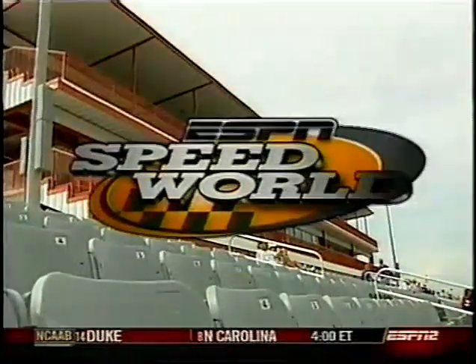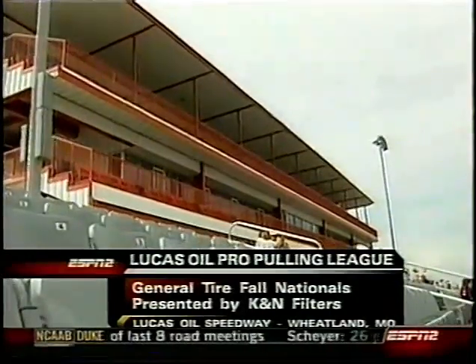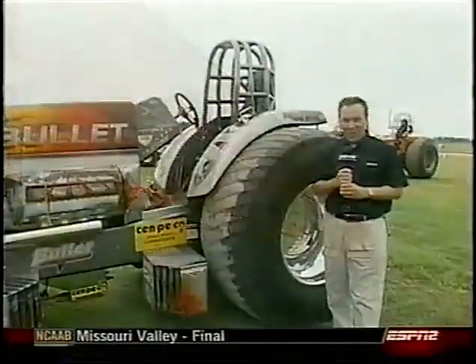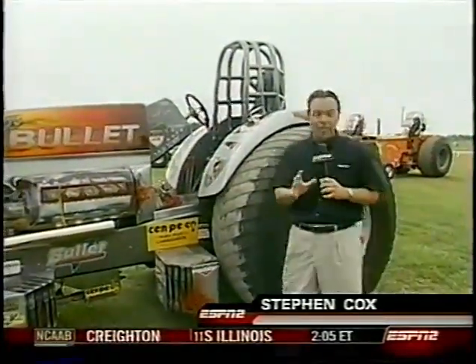It's been called the diamond of the dirt tracks, or the house that Forrest built. Welcome to the Lucas Oil Speedway for the General Tire Fall Nationals presented by K&N Filters. They're big, they're mean, they're nasty — they put out 5,000 horsepower and burn pure alcohol. This is the funny car class of tractor pulling.